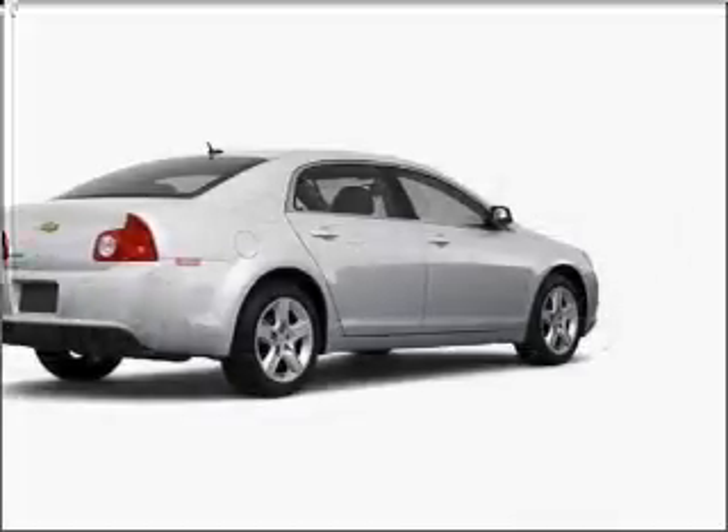Check out this 2011 Chevrolet Malibu. If you're looking for a first-rate auto, this one could be yours today.